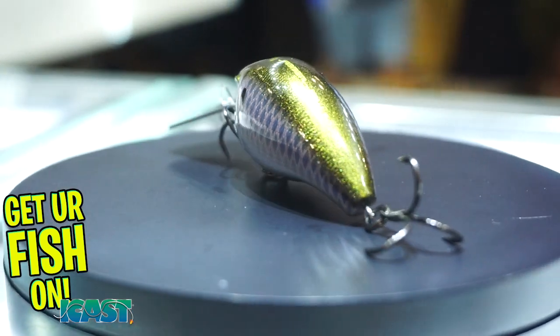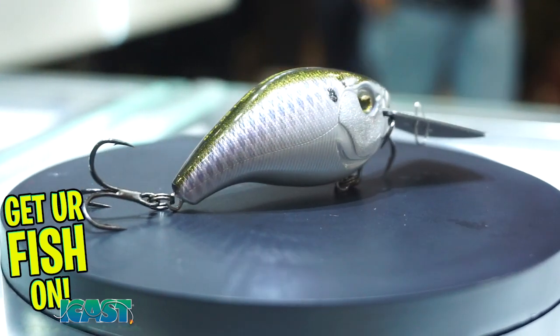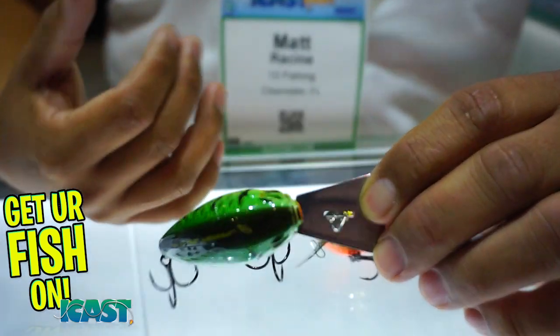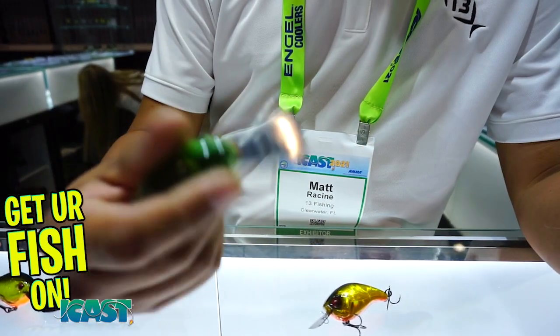The Jabber Jaw Deep is our new Jabber Jaw. It goes seven to nine feet — it has a longer bill on it, it's larger, it's thicker gauge because when you go deeper you're going to have more water pressure and more resistance. So we made sure the bill stays straight. Still no rattles in the body — it's silent. It gets its noise from the metal cheeks when it swims.